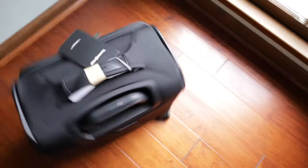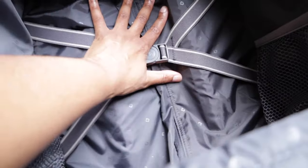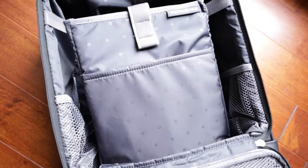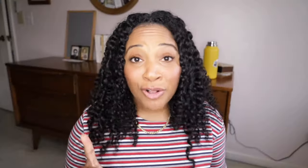I decided on this particular luggage because I liked that the wheels had a 360-degree spin; from online research, it seemed like it had some good depth to it. I liked that it had a separate sleeve and compartment for a laptop and a tablet, and it also has a trolley sleeve in the back — so there's a lot going for it. I'm excited to use it and keep you guys updated on how I like it and how it travels. I got this bag for 35% off.